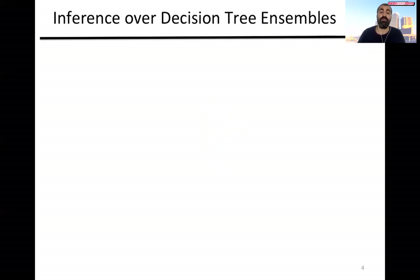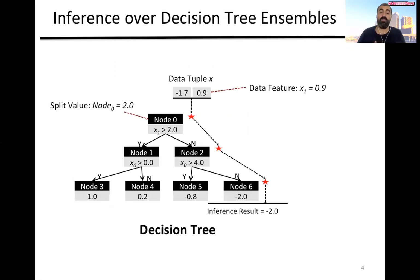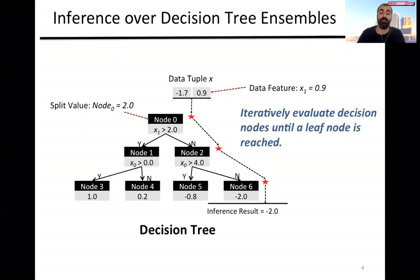Before digging further, let me briefly explain inference over the decision tree in ensembles. A decision tree is a binary tree with decision nodes and leaf nodes. In a decision node, we assign a feature from the data table and a split value. The inference operation starts from the root node where we do a comparison between the split value and the feature value and decide to go left or right. We iteratively apply this process until we reach a leaf node where the inference result is stored.